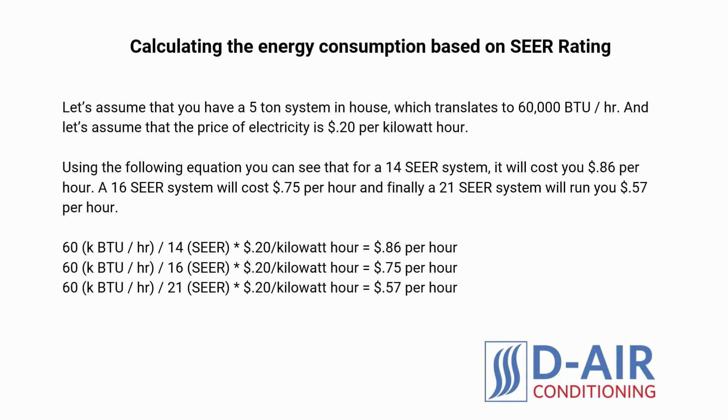How do I calculate the energy consumption based on SEER rating? In order to determine how much energy you will be spending per hour on your air conditioner, you first need to start with the tonnage of the system. Let's assume that you have a 5-ton system, which translates to 60,000 BTU per hour, and that the price of electricity is 20 cents per kilowatt-hour. Using the following equation, you can see that for a 14 SEER system, it will cost you 86 cents per hour.